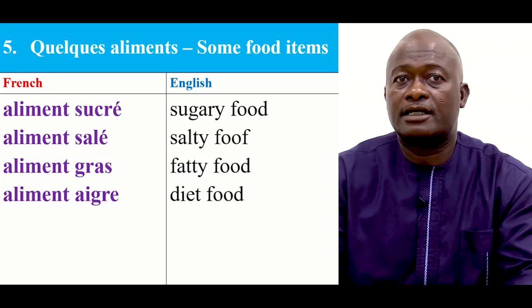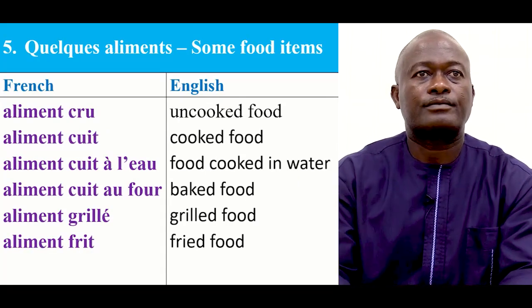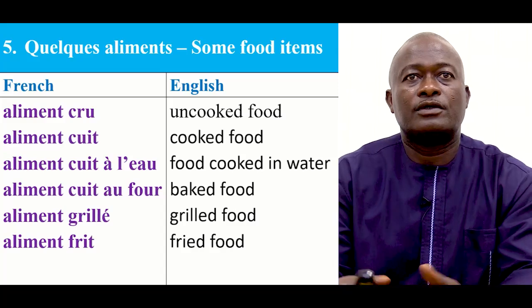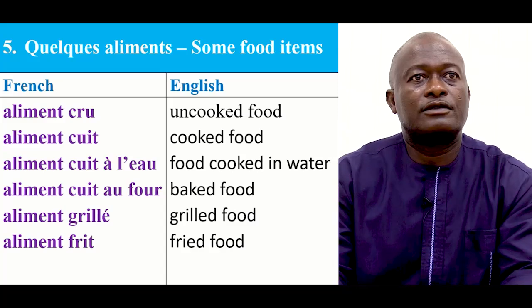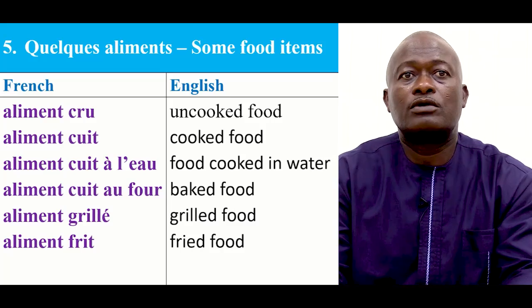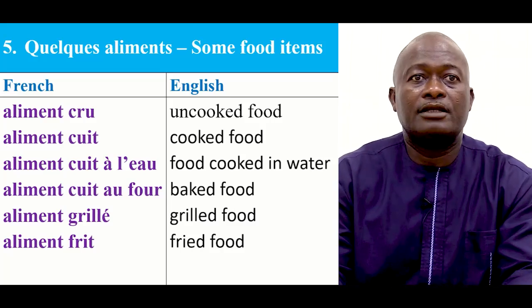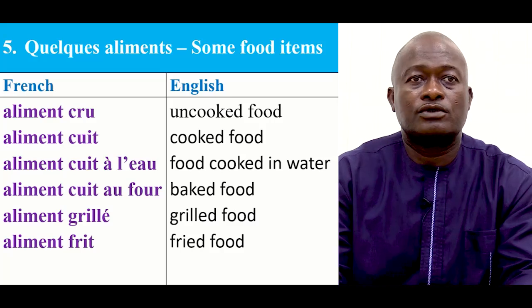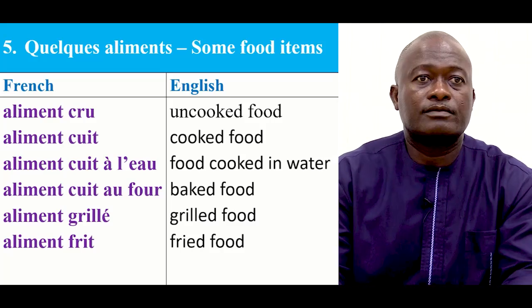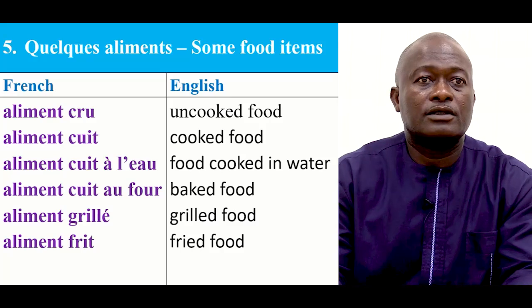Let's continue. Aliments gras, aliments aigres. Still other food: aliments crus — which is uncooked food; aliments cuits — cooked food; aliments cuits à l'eau — cooked with water; aliments cuits au four — so you bake it; aliments grillés; aliments frits.